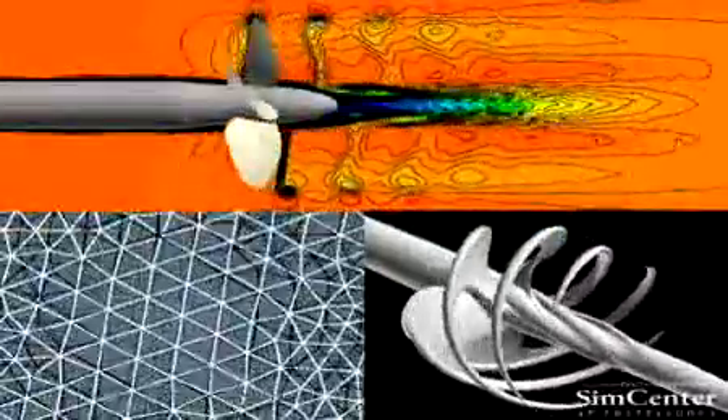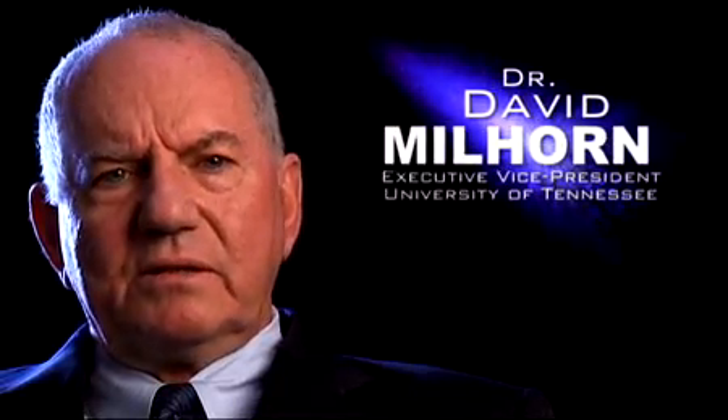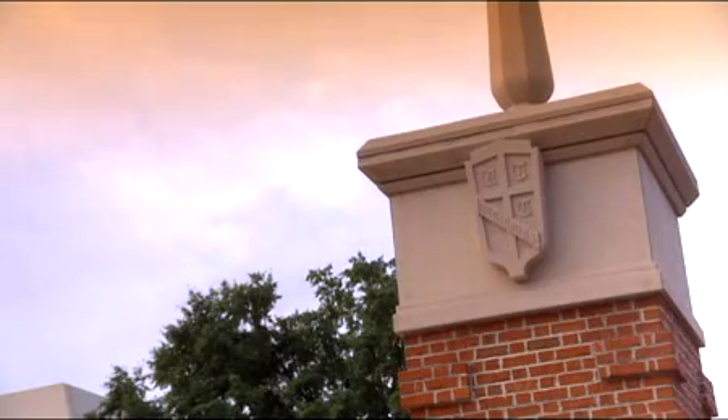So if a center were built in Chattanooga between Huntsville and Oak Ridge, talking about competitiveness, we'll be solving problems for the world and making money at the same time. The SimCenter, combined with the research talent at Oak Ridge, combined with the research talent at the University, is world class.